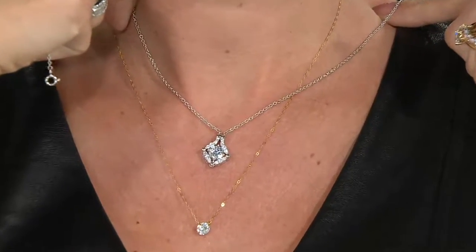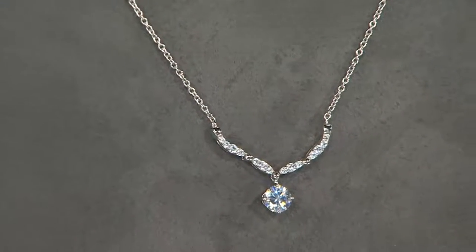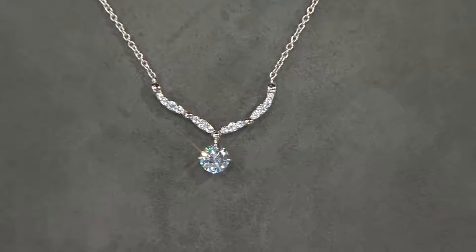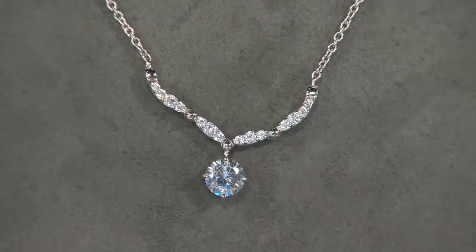The chain is 16 and a quarter inches but actually goes to 18 inches. So not only do you have the convertible necklace, but you also have the versatility of choosing how long you want it to be — because no two dresses are the same, no two blouses are the same, and you want to be able to wear it with multiple outfits.